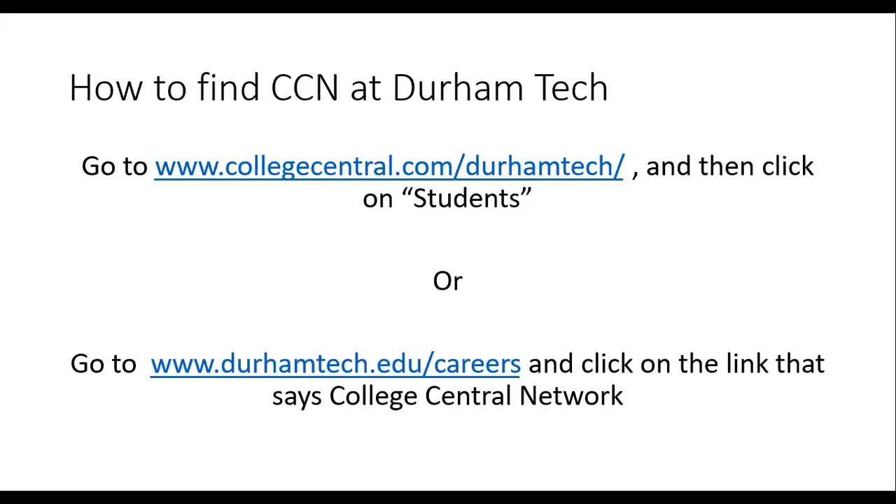So, how do you find College Central Network at Durham Tech? You'll want to go to collegecentral.com/DurhamTech and then click on Students, or go to the Career Services website at durhamtech.edu/careers and click on the link that says College Central Network.